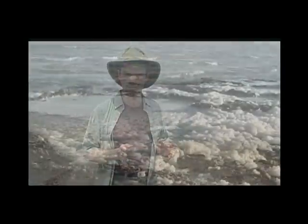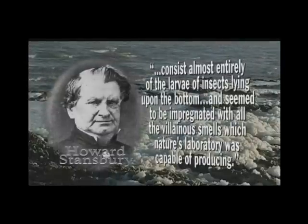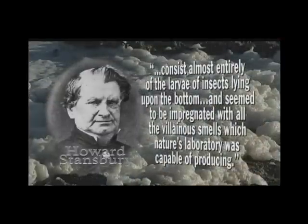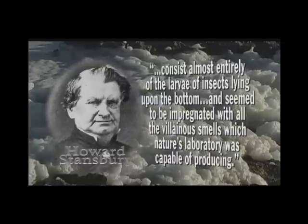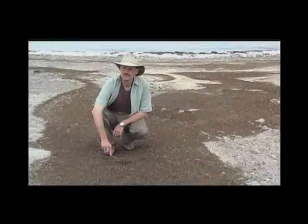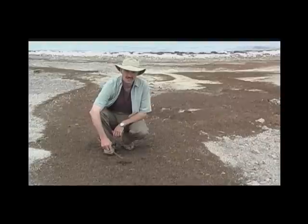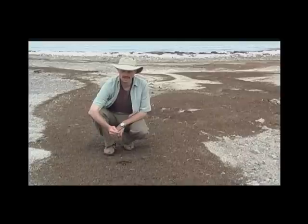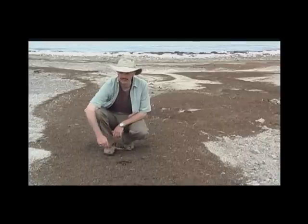In 1850, explorer Howard Stansbury wrote that the muddy shores of the lake consist almost entirely of the larvae of insects lying upon the bottom, and seem to be impregnated with all of the villainous smells which nature's laboratory was capable of producing. It's a misconception that the salt gives the lake its distinctive rotten egg smell. This isn't sand — this is decaying biomass that's washed up on the shores of the lake.